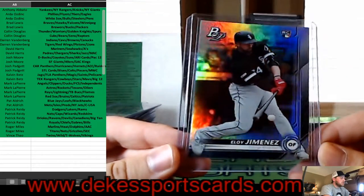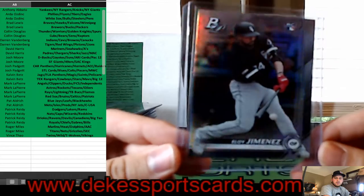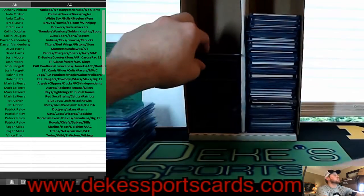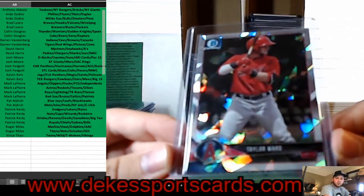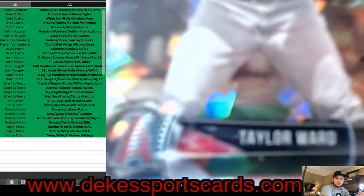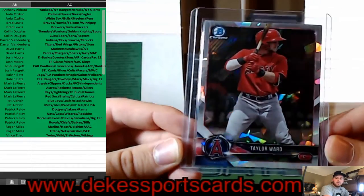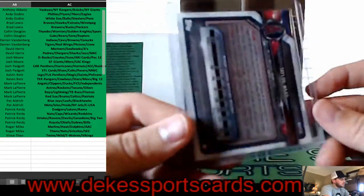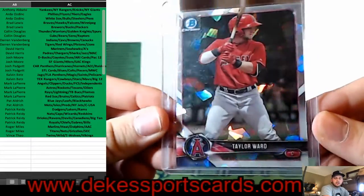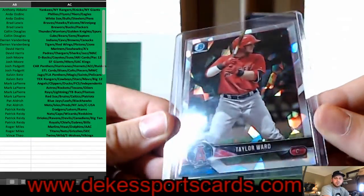Eloy Jimenez rookie going to the White Sox — another top rookie. We have a Taylor Ward Atomic from 2018 Bowman — I love the look of the Atomic cards. Taylor Ward, that is a prospect Atomic.